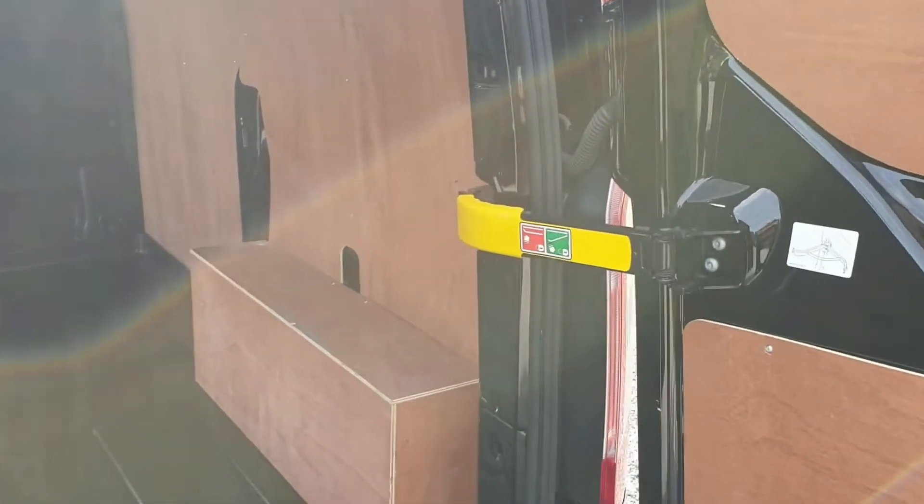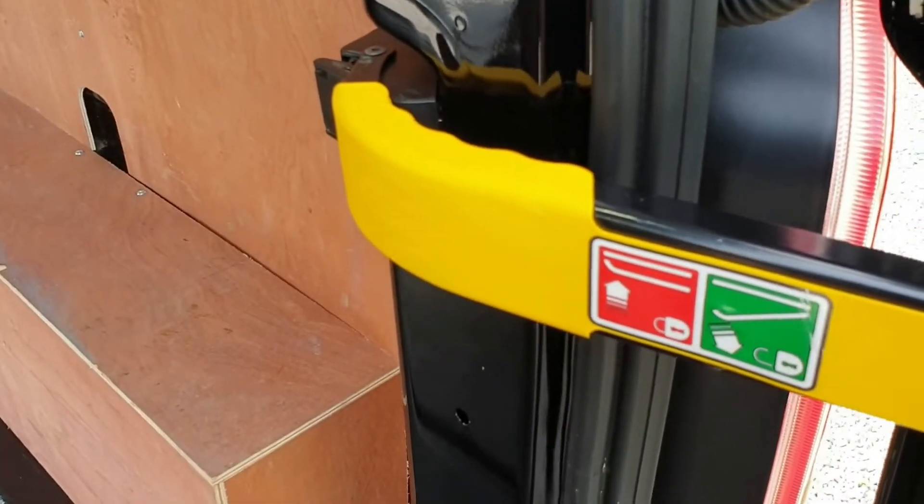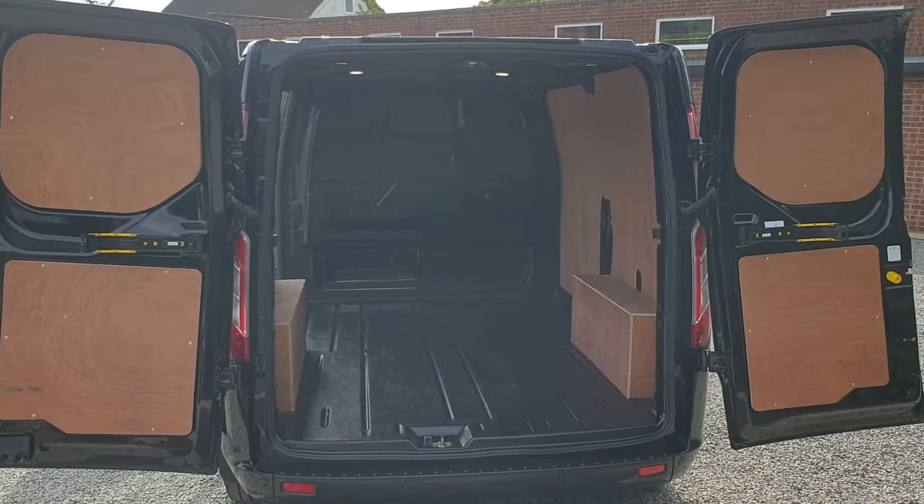Lockable rear barn doors when you're in the 90-degree position — just push this in like so. They also open 180 degrees.